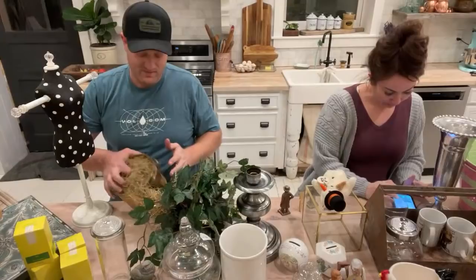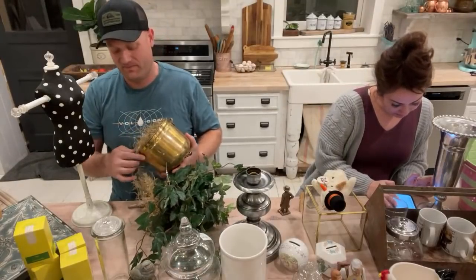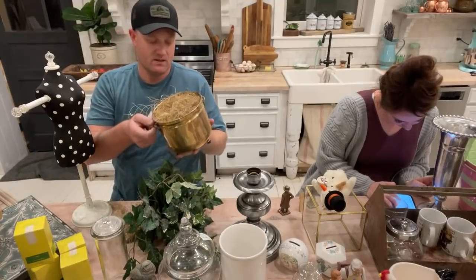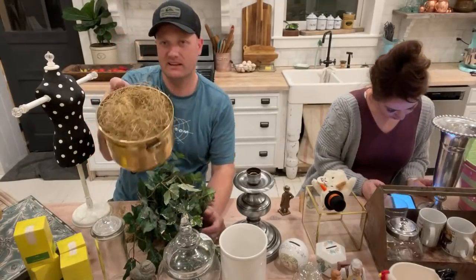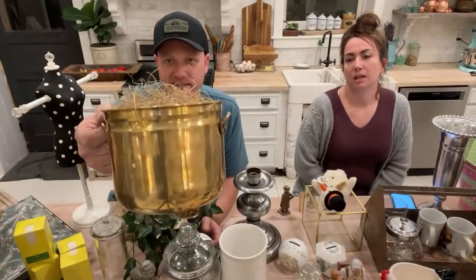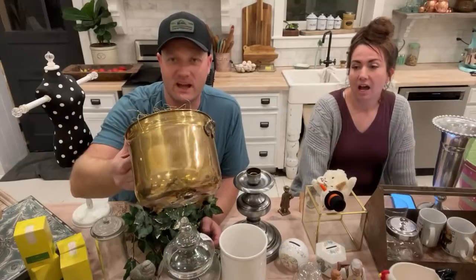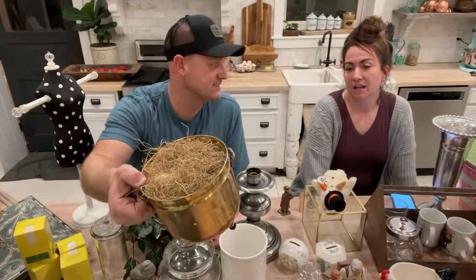This brass canister was $2.49 at Savers. Now that it's out it actually looks like a nice little nest — way better without the ivy. I'm going to have to cut the foam out and I'm going to sell it for $12.95.